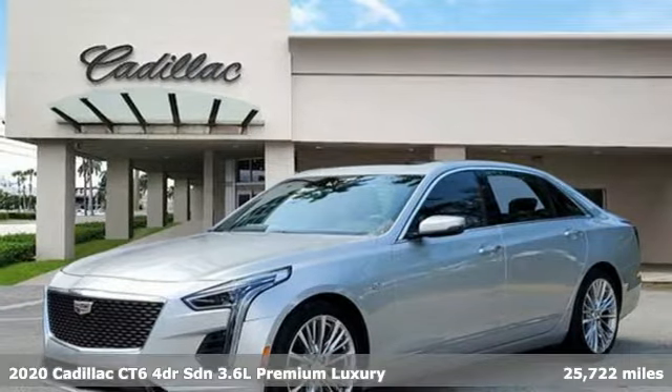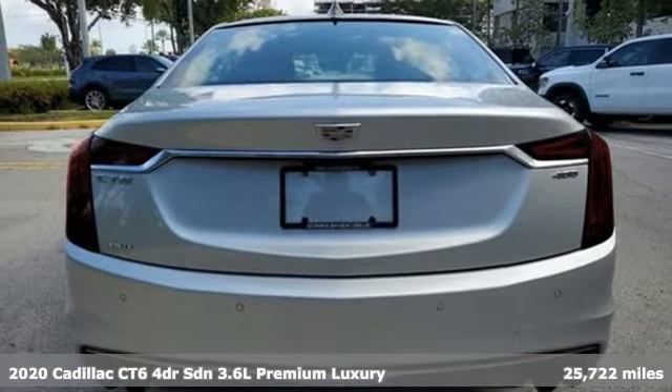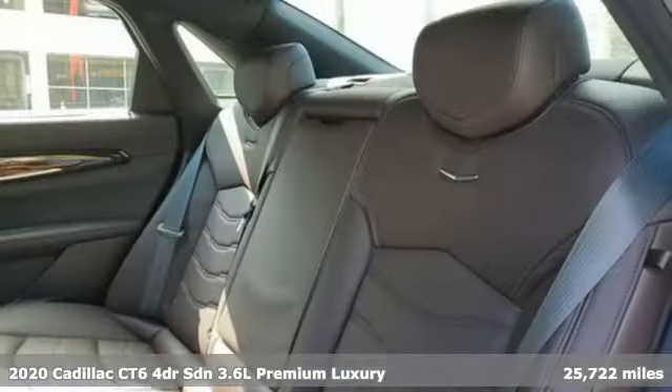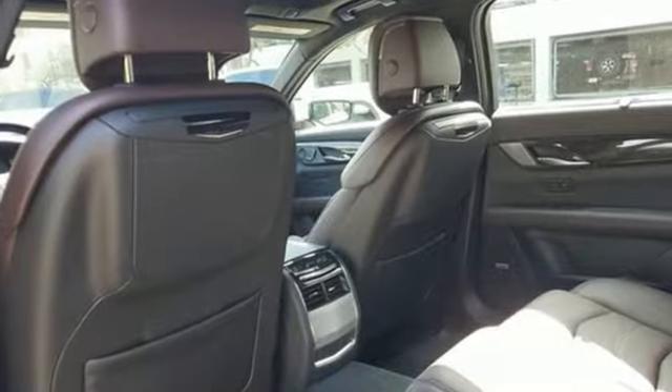It's a certified 2020 Cadillac CT6 sedan. Whether you are driving or being driven, you will relish the experience of this prestige car in a class all its own. And with features like these, every drive is a pleasure.